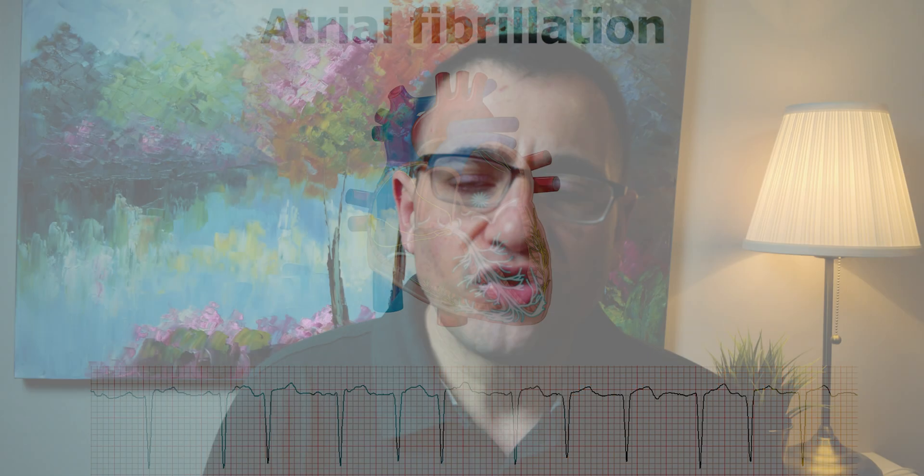This procedure, generally called an atrial fibrillation ablation procedure, but more scientifically referred to as a pulmonary vein isolation procedure, is an invasive procedure that can be used to help reduce the burden of atrial fibrillation and symptoms.